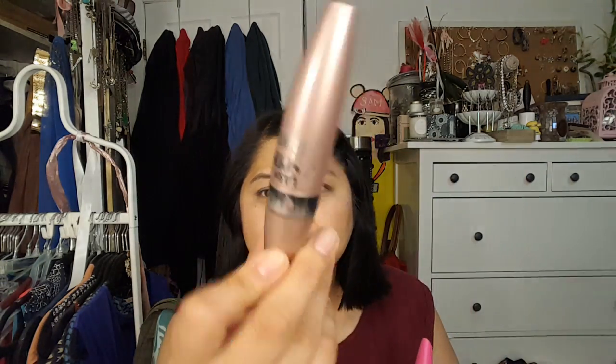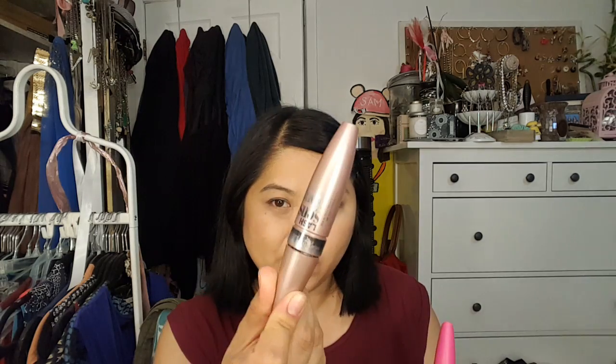A couple of mascaras. The Maybelline Last Sensational — I finished this — and the Full Lash Bloom. Out of these two, I like the Last Sensational better. The Full Lash Bloom just didn't give me any volume. It did give separation and the brush was pretty good, but I want my eyelashes to curl, add volume, add length, and this one did not do it — it didn't do any of those things. The Last Sensational wasn't bad at all, though I don't think I'd repurchase because I like other drugstore mascaras more.